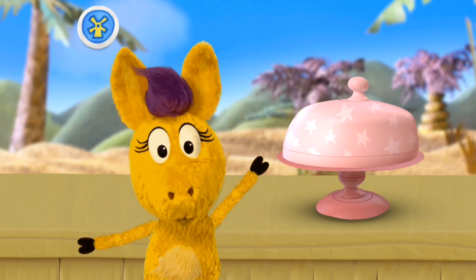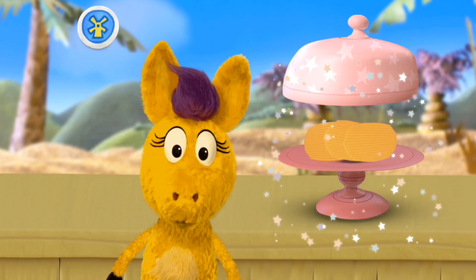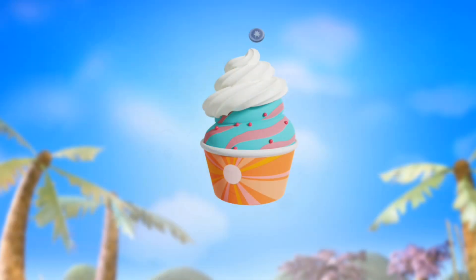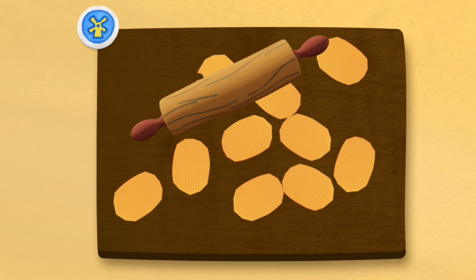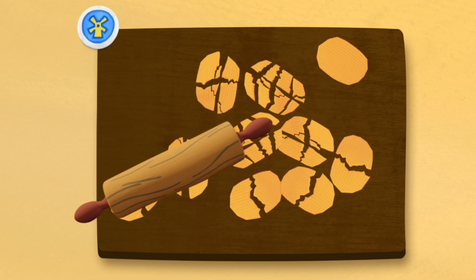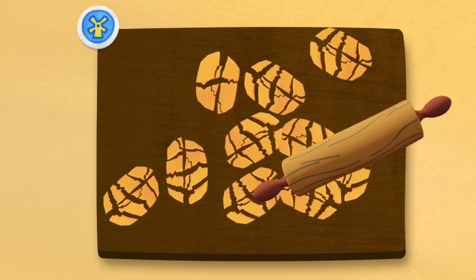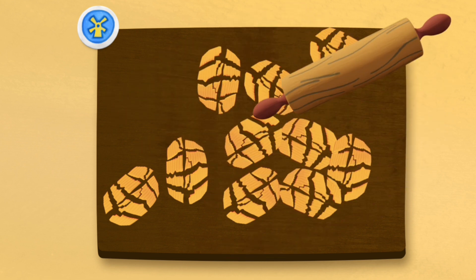A new ingredient! Potato chips! Mmm, mmm, mmm! Gotta crush these toppings! Move the rolling pin around to crush the topping! Scrum-diddly-hee-haw-umptious!